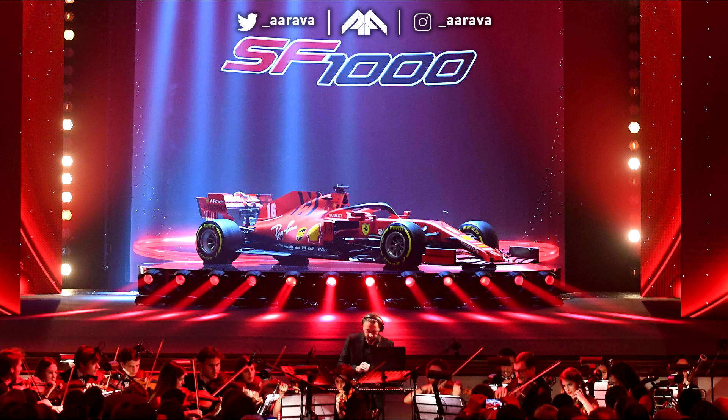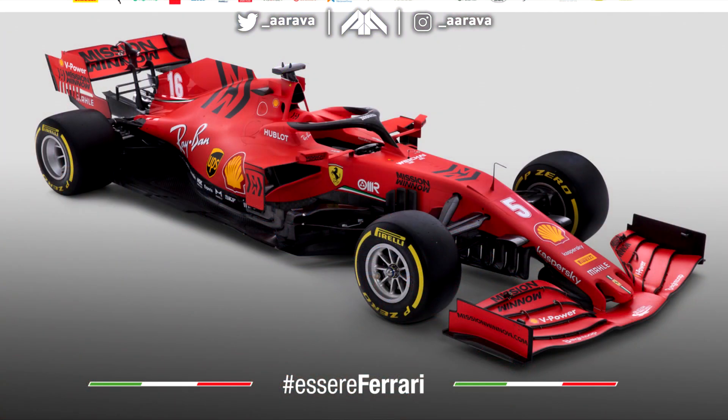Hey, what's up guys, Aaron here and welcome back to a brand new video. Welcome to my reaction and analysis of the brand new 2020 Ferrari Formula 1 car, the SF1000, for the 1000th Grand Prix that Ferrari will have this season. Sebastian Vettel and Charles Leclerc at the wheel. The Ferrari was unveiled in a very, very extra live stream — dances, orchestra, it was all very Ferrari. The stream was, yeah, the less said about that the better. Let's move on to the actual car.